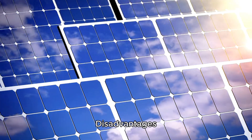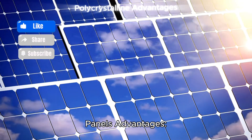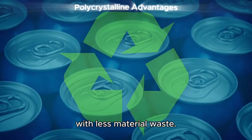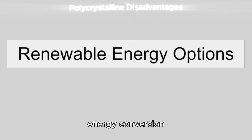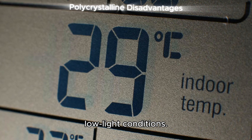Advantages and disadvantages — polycrystalline panels. Advantages: lower upfront cost, making them budget-friendly; environmentally efficient manufacturing with less material waste; and a soft, natural look for large-scale installations. Disadvantages: lower energy conversion efficiency compared to monocrystalline, and greater performance loss in high-temperature or low-light conditions.